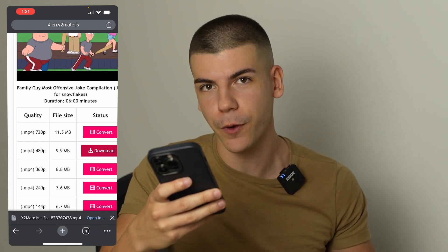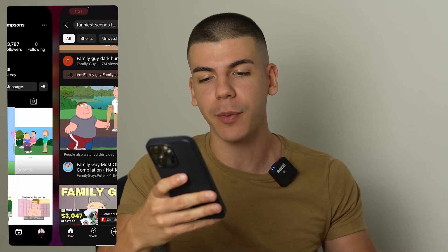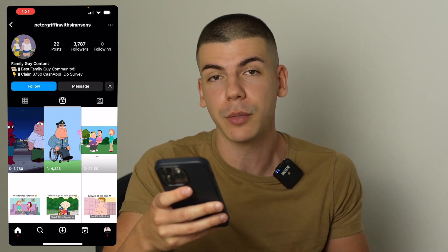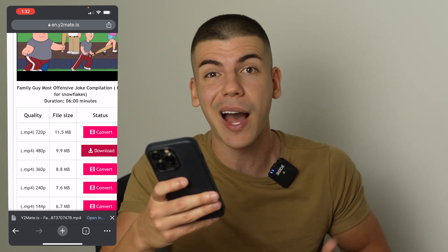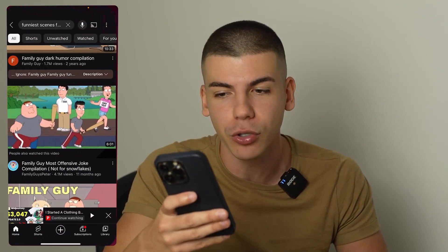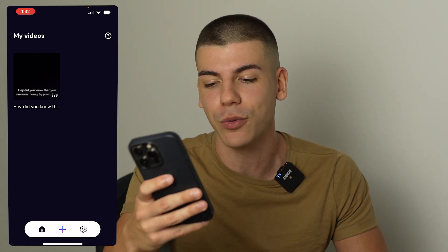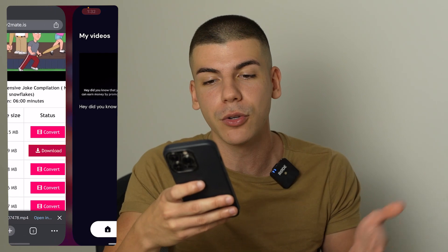Once you have the video downloaded to your phone, you want to add simple captions to make it more engaging. Text showing up on the screen makes the reel more engaging, keeps people watching longer, and boosts your watch time to get even more views. This is an optional step, but I do highly recommend it. There are a lot of free apps where you can upload your videos and they'll generate automatic captions. One of those apps is ClipChamp — it's completely free. Just click the plus icon, upload the video you downloaded from YouTube, and it will automatically add captions. Then download it to your device and upload it to your Instagram page.